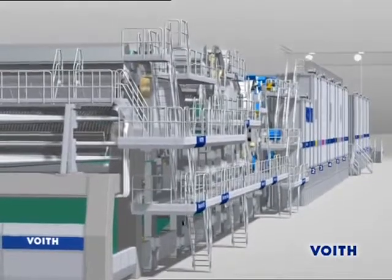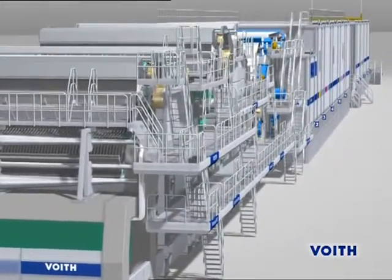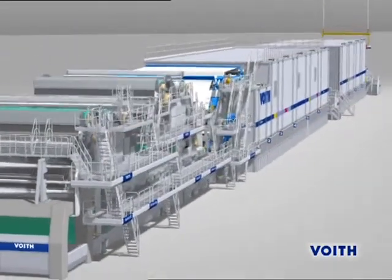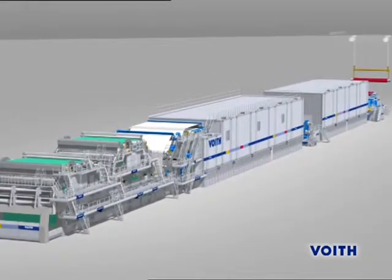According to the OnePlatform concept, proven and innovative components are used for reliable and efficient paper production. This includes the stock preparation system upstream of the paper machine and the stock supply system as part of the wet end process.